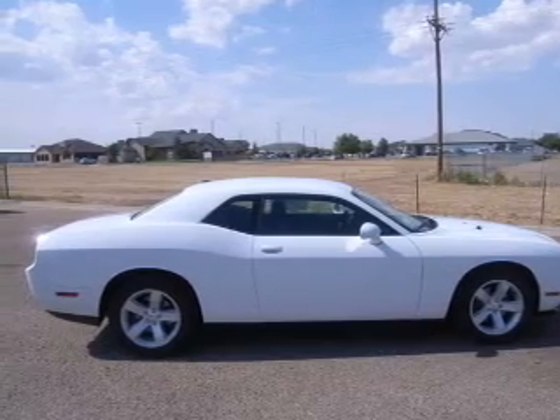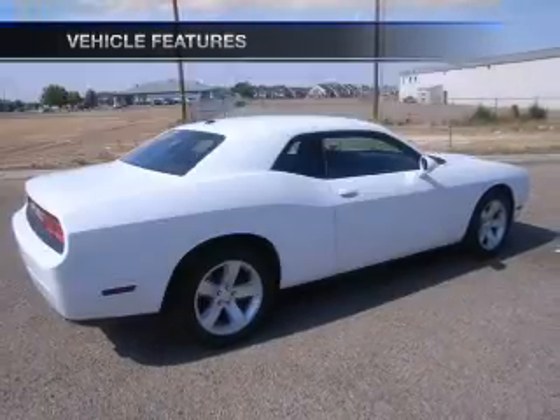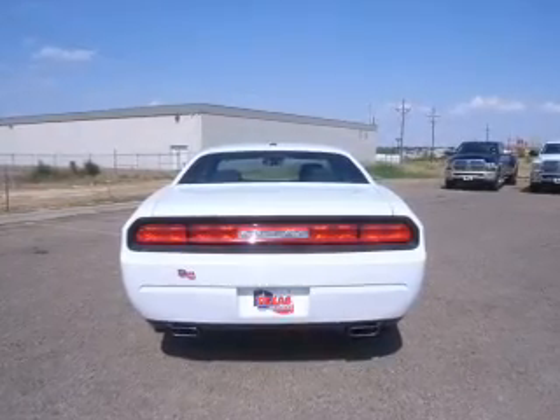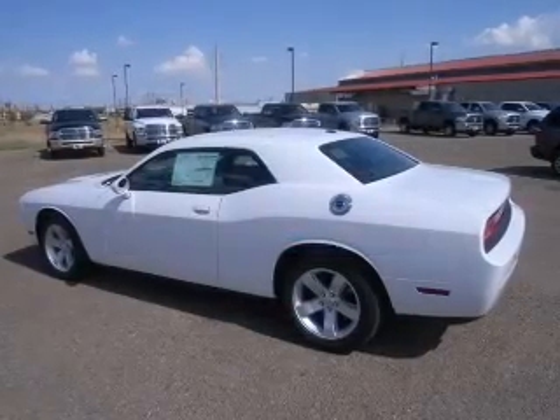Memory settings are just one of the extras. Enjoy these notable features that are included in this vehicle: air conditioning, power door locks, power windows, power steering, cruise control, power mirrors, and AM-FM stereo with a CD player.